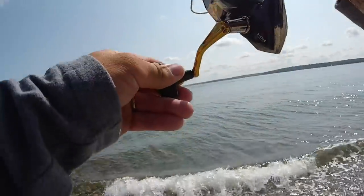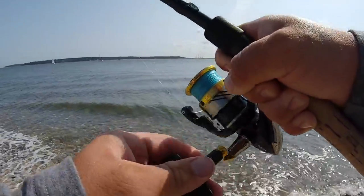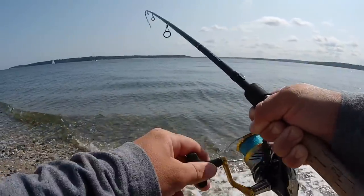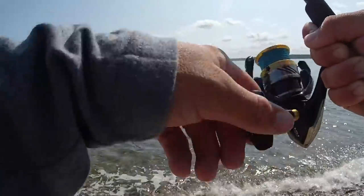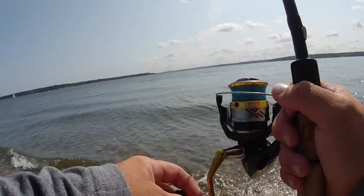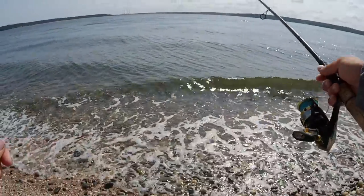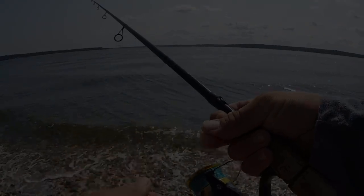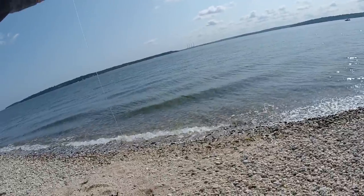Oh, we got a fish on! I didn't even feel any taps or nothing — and he's pulling good. Oh no, I got broke off. Darn it — that's what happens when you fish around rocks. Alright, I got another rig set up, a high-low rig, I'll just tie that on. That fish broke me off right from the braid, clean cut on a rock out there.